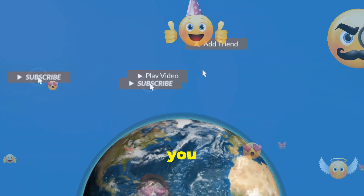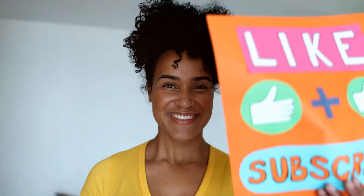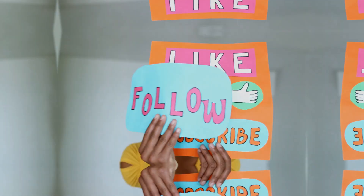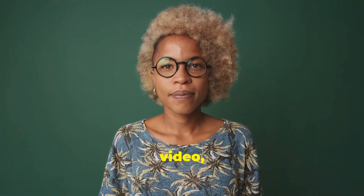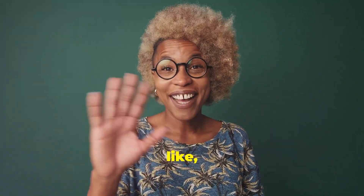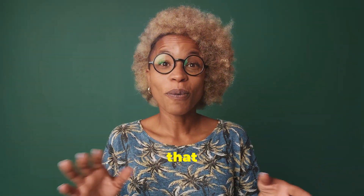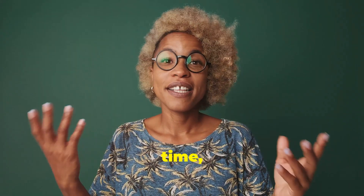So, what do you think? Could you see yourself welcoming an Optimus robot into your home? Drop your thoughts in the comments below. That's all for today — if you enjoyed this video, don't forget to like, subscribe, and hit that notification bell. Stay tuned for more exciting tech updates. Until next time, take care.